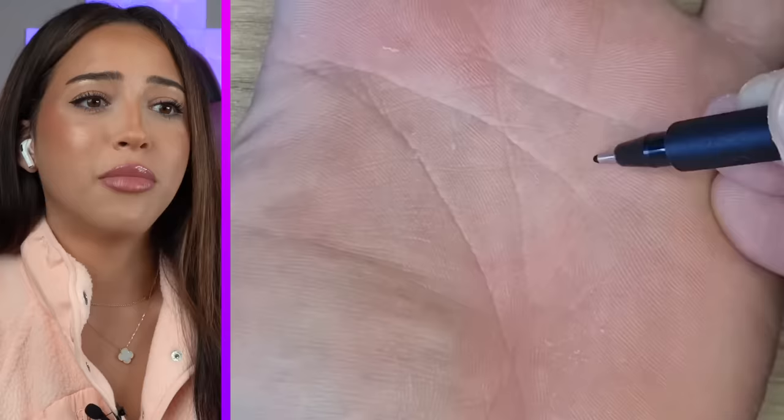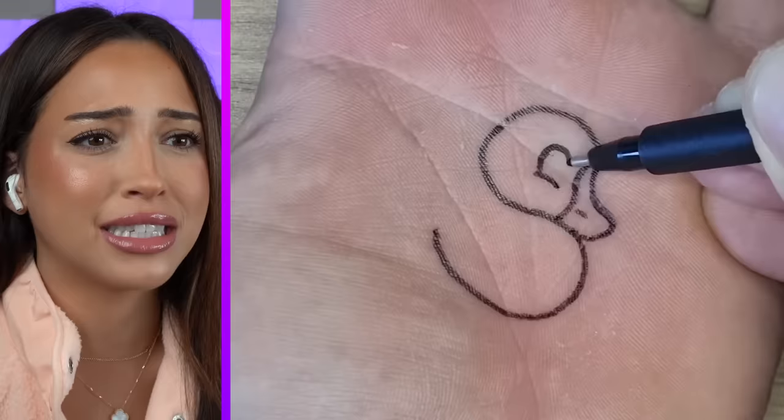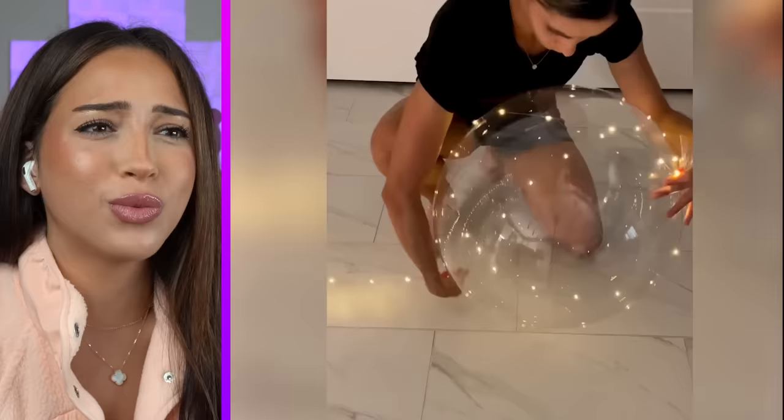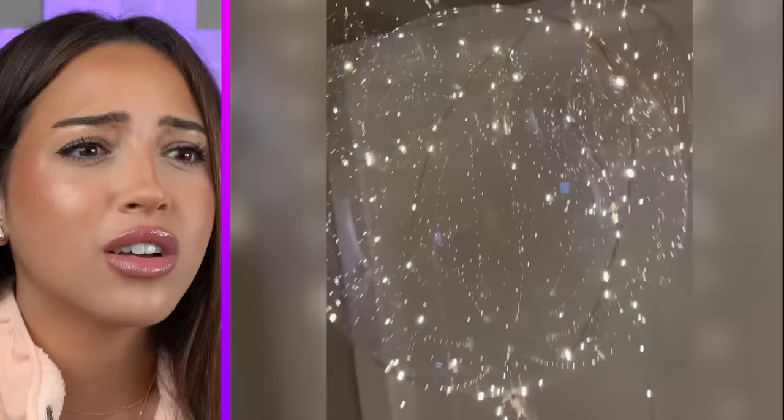My parents always told me not to draw on my hands, but I guess there's an exception. Is that a duck? It looks like a rubber duck. They're allowed to draw on their hands — us? No. Grab a clear balloon and wrap it with lights. What could this be making? Now that's the birthday surprise everybody wants.